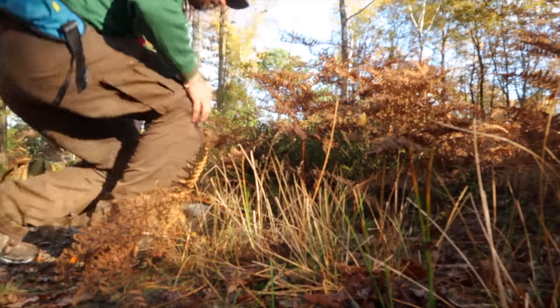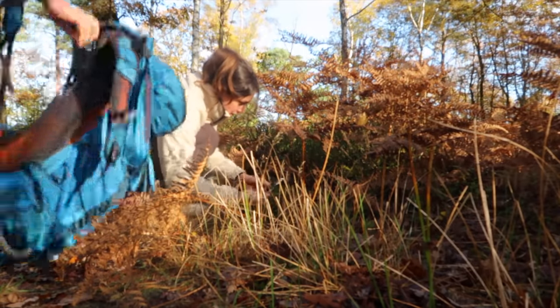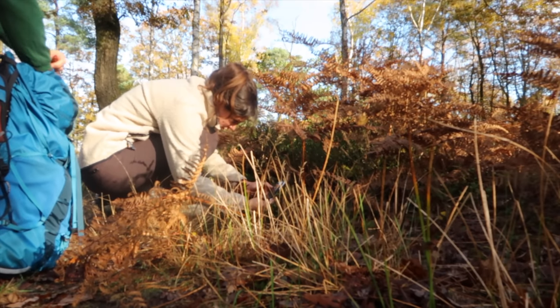Look at those cuties — what even is that? I love it, that's a lichen. Oh it's so beautiful. Oh boy, it's breaking my heart.